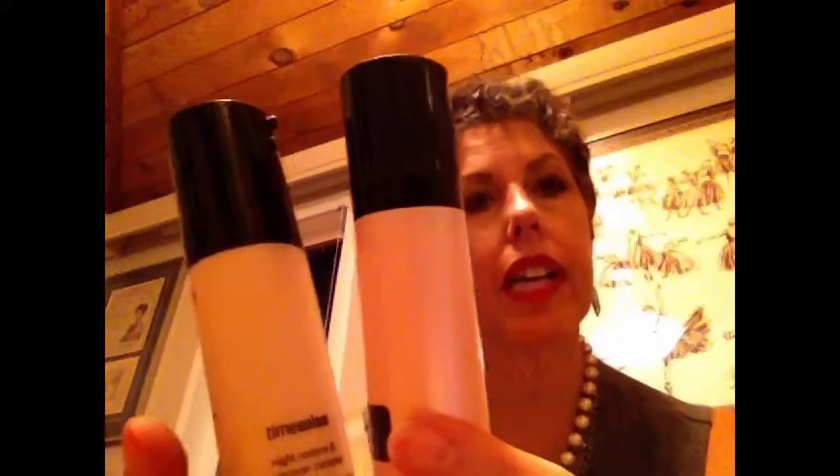The next product on the Mary Kay TimeWise Repair line is the Serum. This serum replaced the two other serums — the Serum Plus C and the Night Time Restore and Recover Complex. They're still on Mary Kay's TimeWise line, but it is a lot simpler to use one serum rather than two, and it also costs less.